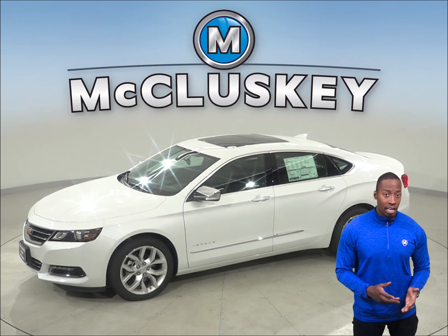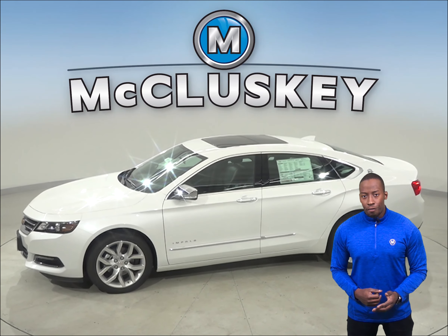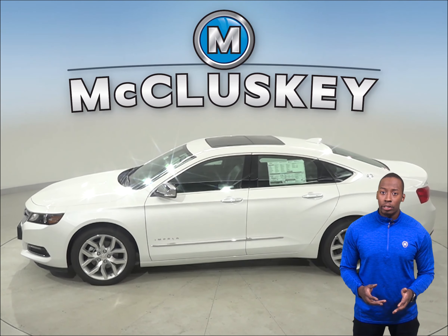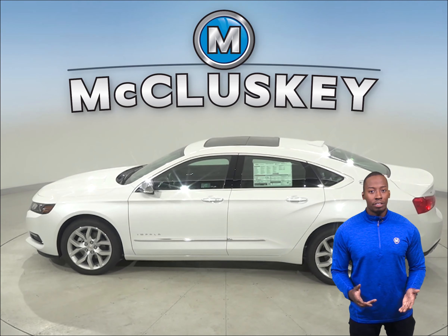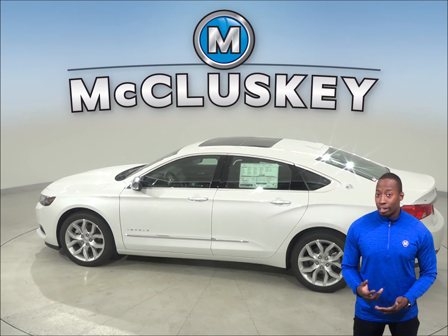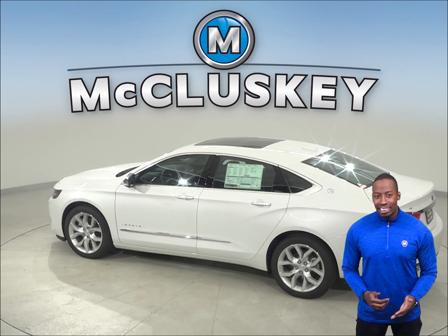Both the Impala and the TLX have child safety locks to prevent children from opening the rear doors. The Chevrolet Impala has power child safety locks, allowing the driver to activate and deactivate them from the driver's seat and allows the driver to know when they are engaged.